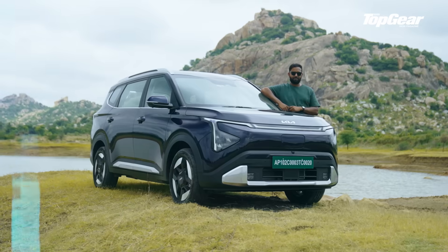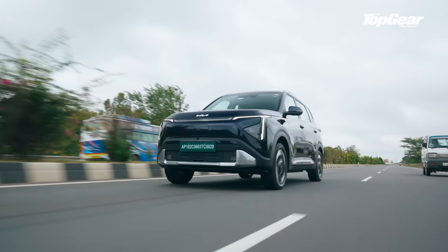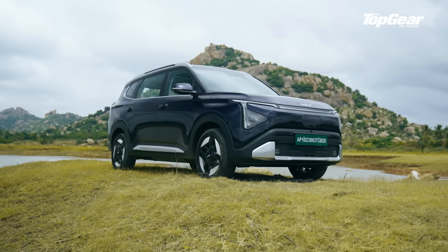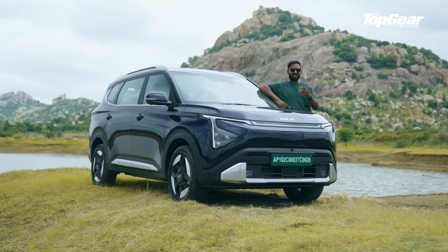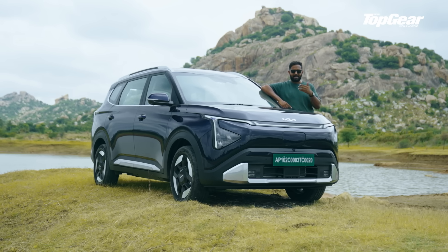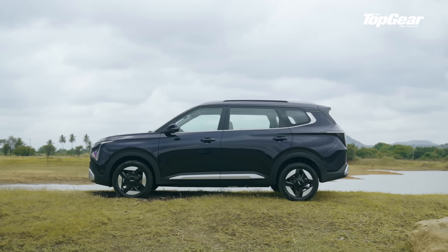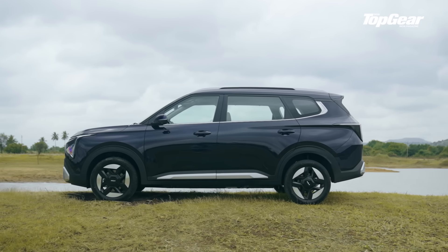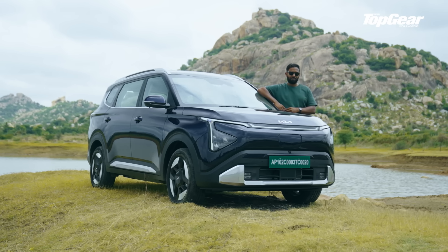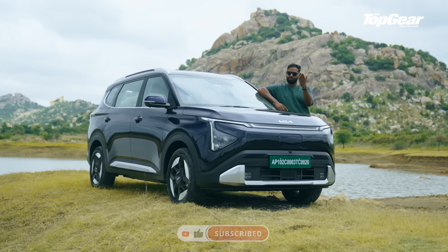Here's my verdict: there's a temptation to write this off as just a converted ICE car, but drive it, live with it, and you'll realise it's far more clever than that. The Carens Clavis EV doesn't pretend to be luxurious or revolutionary — it just wants to be useful, and that frankly is what makes it very cool. It isn't exciting, but it is competent, practical, well-equipped, and dare I say desirable. This is Kia at its most calculated but also its most confident. If this is what mainstream EVs in India are going to look like, I say bring it on.